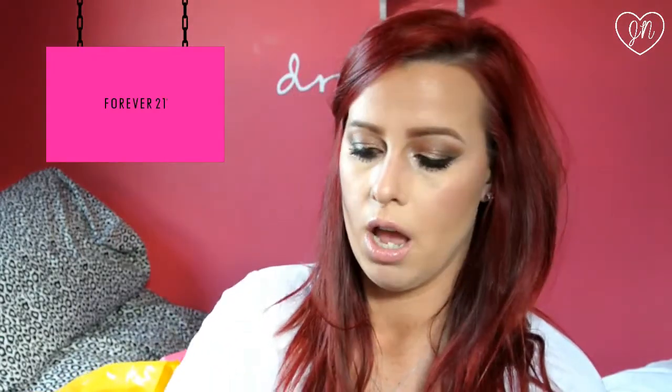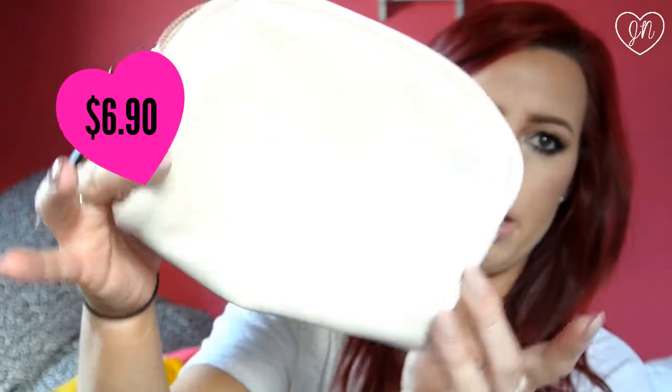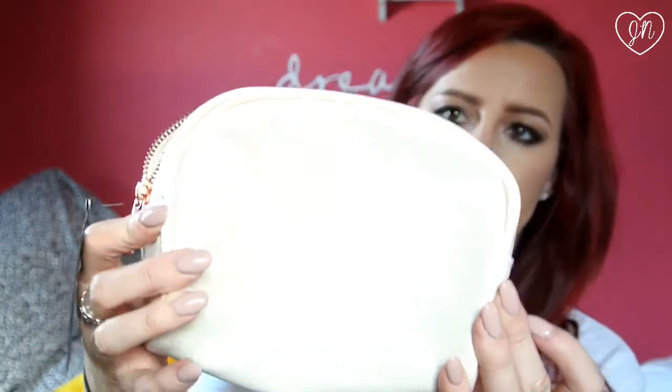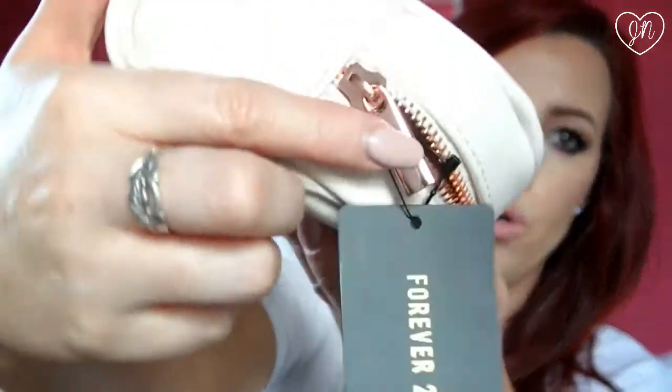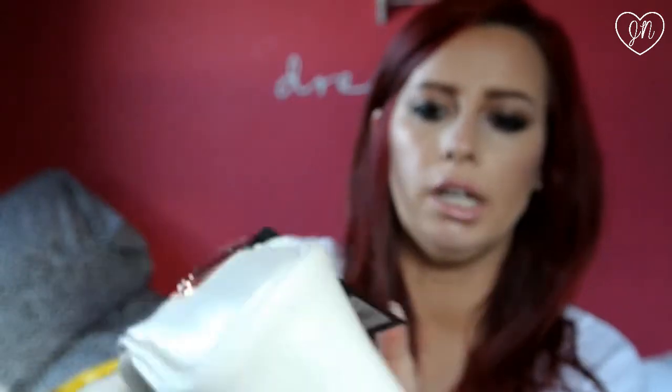I also needed a new little cosmetic bag or lipstick bag to put in my purse. I saw this one and it was like $6.90. It's cream — just a little cosmetic bag. I thought it was cute, like the color of it. And it's got like a rose gold zipper on it, which I thought was really cute too. I just needed a little cosmetic bag for my lipsticks or makeup to put in my bag.